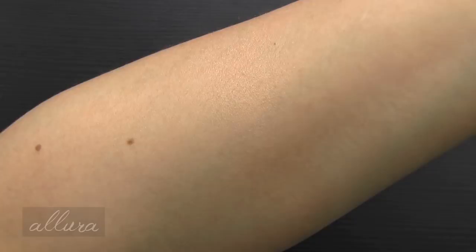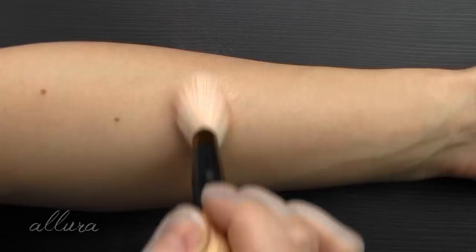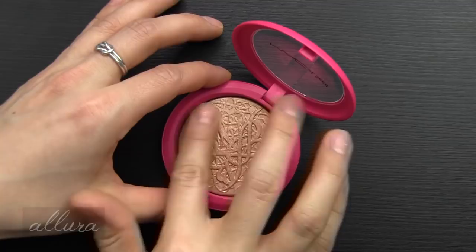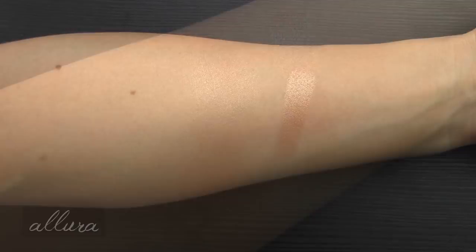With just one layer there is a very refined shimmer. I really don't think you need a second layer, but if you want a more intense level of color you can definitely build it up. And then doing a finger swatch side by side — very pretty. I definitely agree with the description of it being a warm golden glow. You could even use it as an eyeshadow.